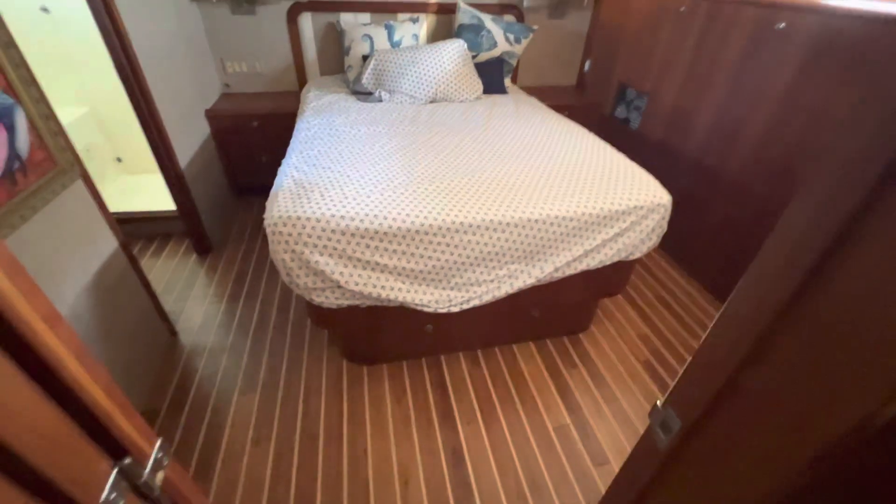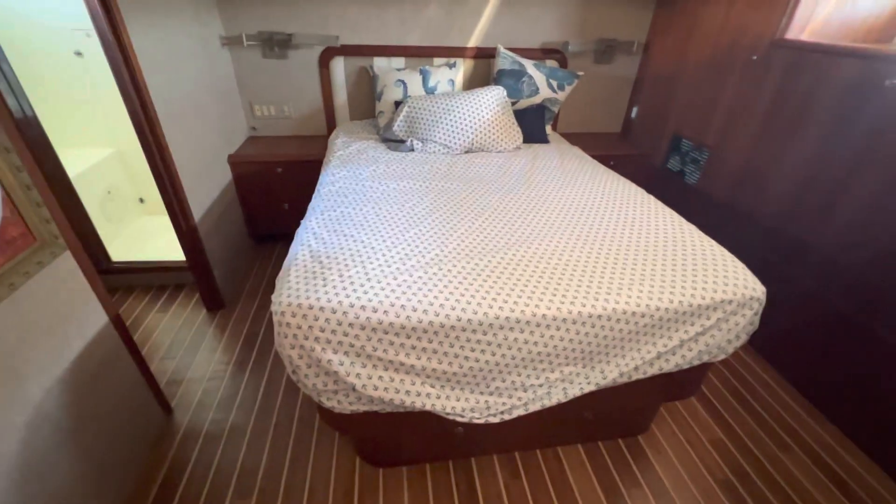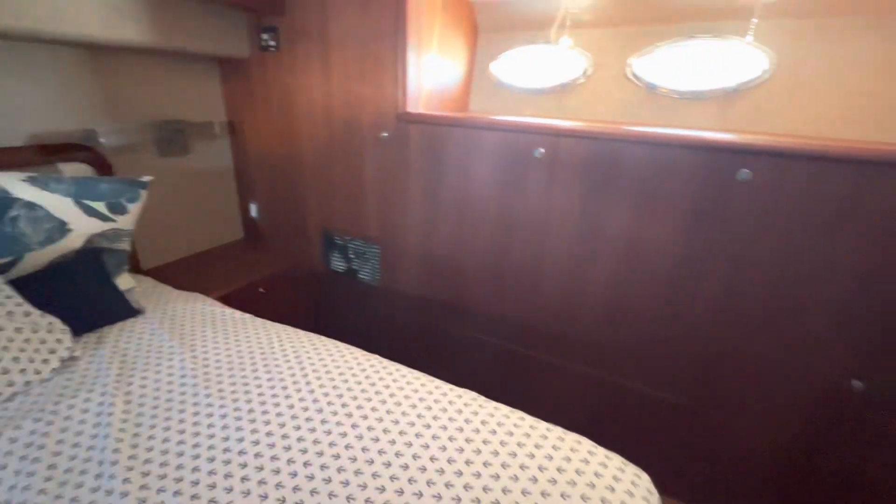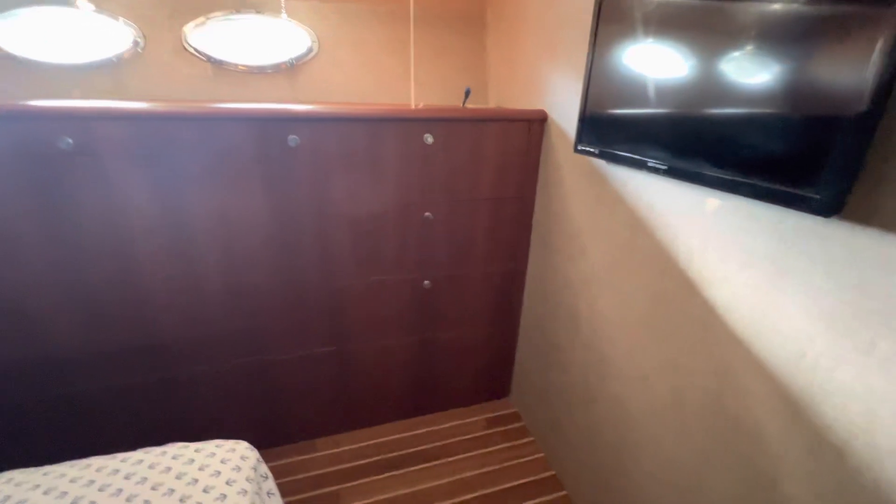The master stateroom is all the way aft — it's a good-sized room with a queen-size berth and full walk-arounds, a good amount of cabinetry, a nightstand on both sides, a hanging locker, and other lockers and drawers. There's something that went on here, but it's dry now.